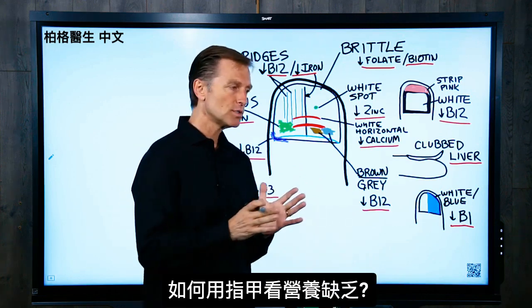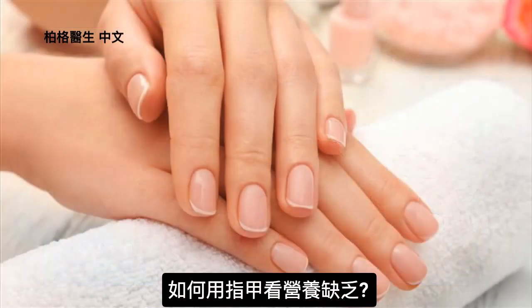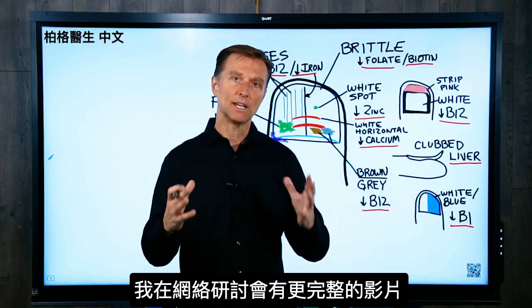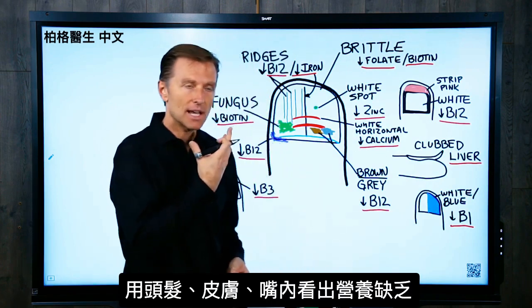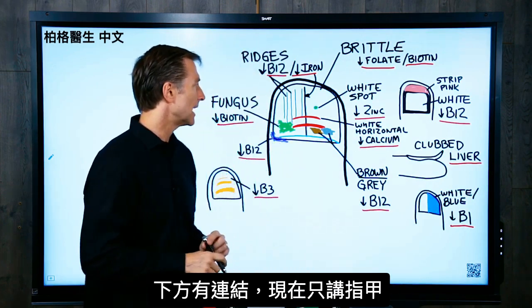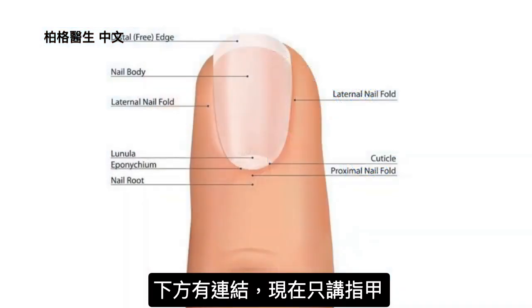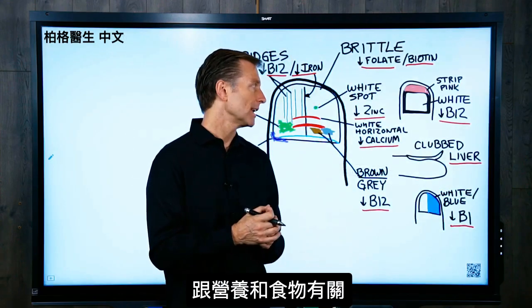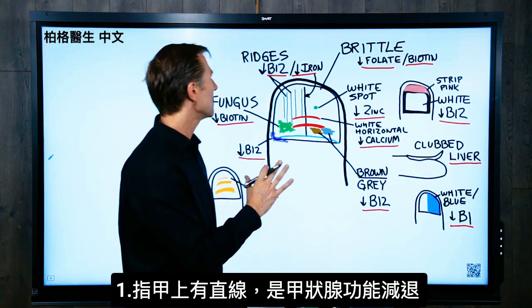Today we're going to talk about how to determine nutrient deficiencies based on looking at your nails. I've done a webinar on this topic before, which is a more complete video talking about the hair, the skin, and the side of the mouth — you can check that out via the link below. But in this video we're going to focus just on your nails. Your nail gives a lot of clues on what's going on internally relating to your nutrients and your foods. So let's go through this step-by-step.